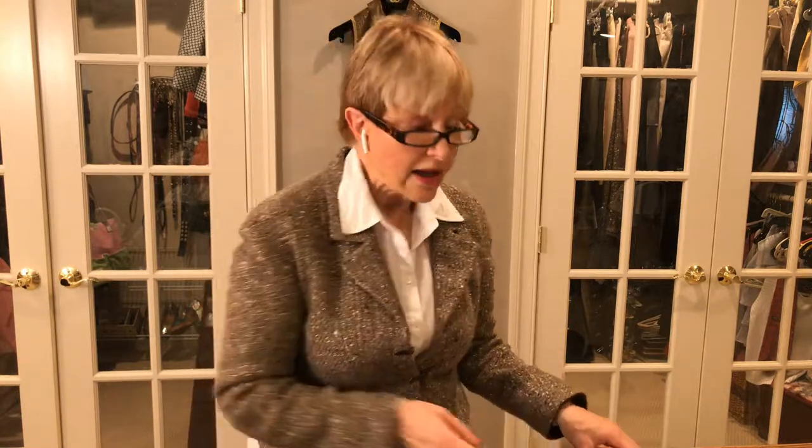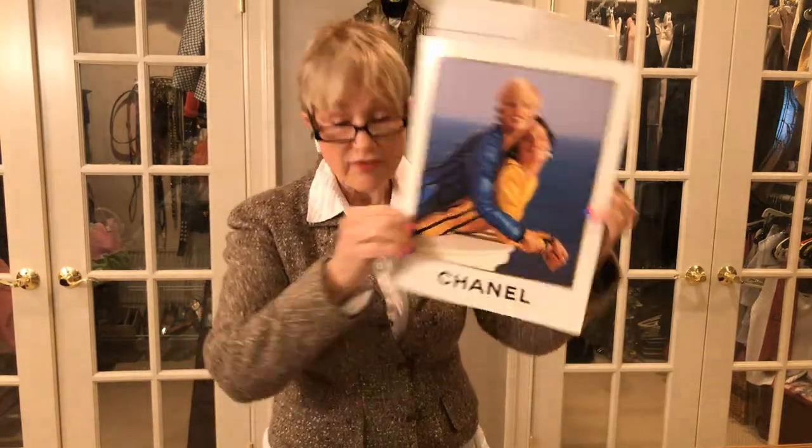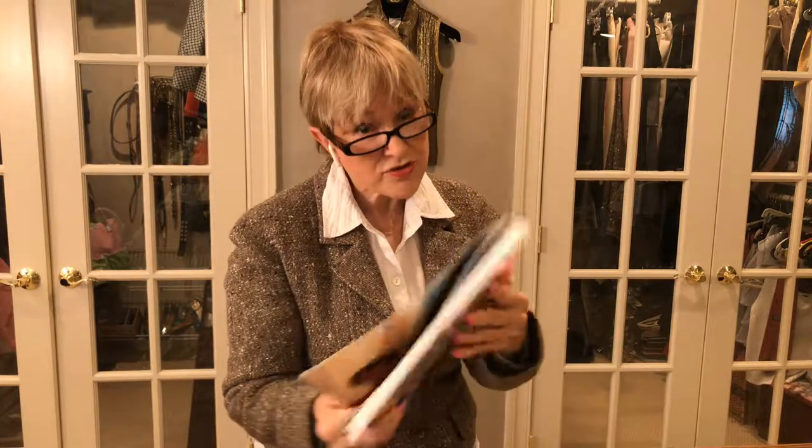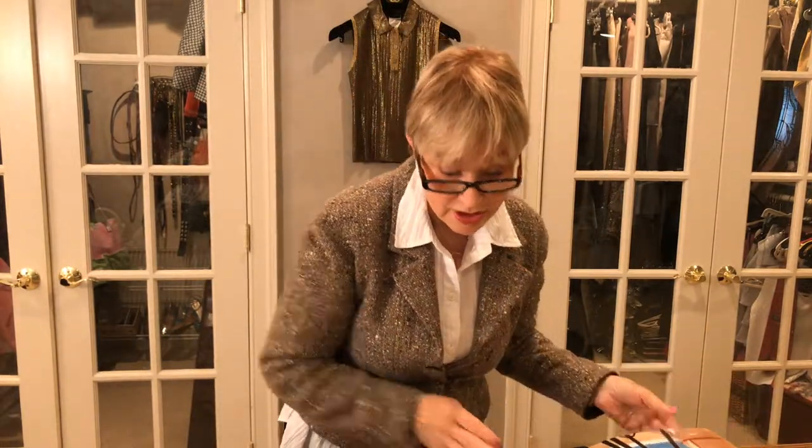Hi, this is Helen Schnell. I'm going to walk you very quickly today through the 1991P Chanel catalog. If you're lucky enough to have some of this, it'll give you information maybe you didn't know, and if you don't have any 91P you might run across some, and this will give you hints as to what to look for and what not.